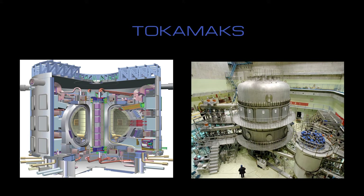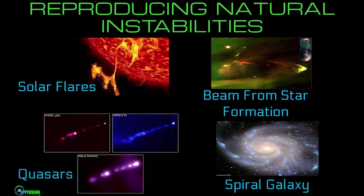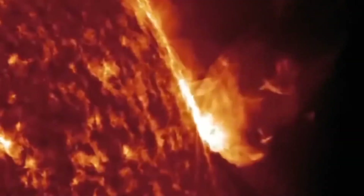Nature doesn't produce tokamaks, but nature does produce filaments. It does produce plasmoids. It produces them at all sorts of scales. We observe them in solar flares.